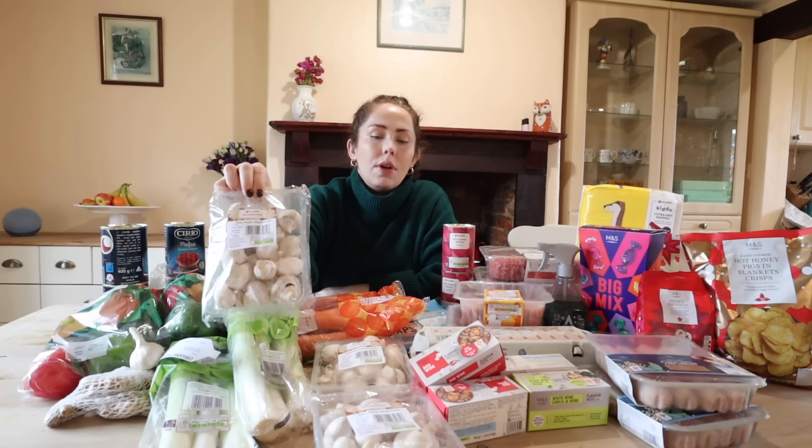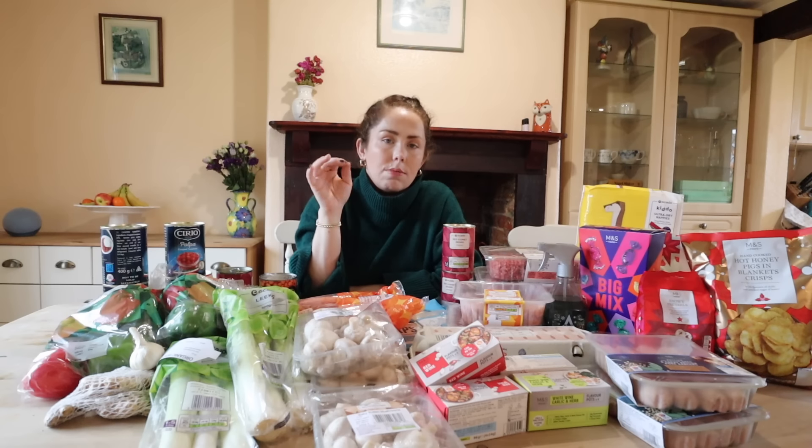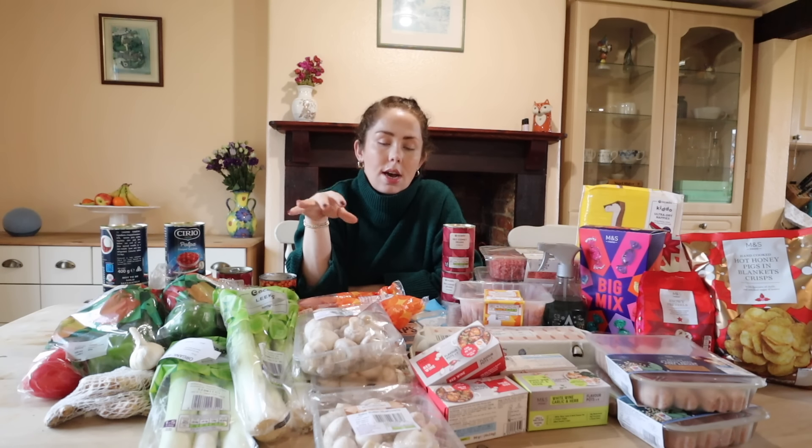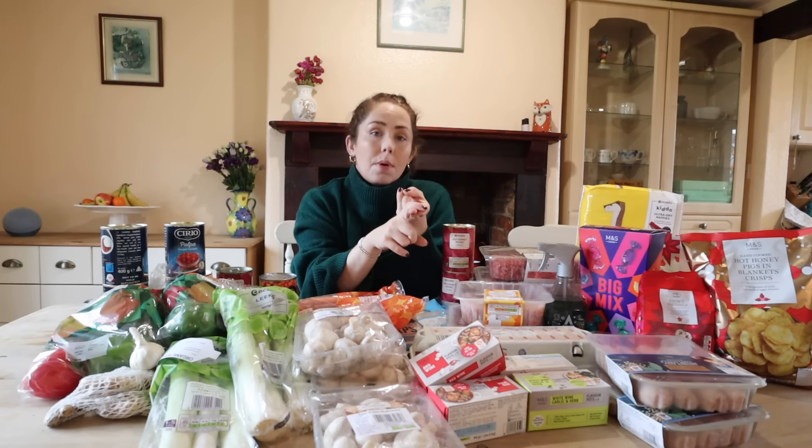I have three punnets of chestnut mushrooms. I'm going to wash, slice, and put those into the breakfast burritos, spag bol, chili con carne bags, and I'm going to be making a chicken and mushroom white wine sauce with rice as a throw-together bag as well.